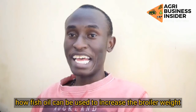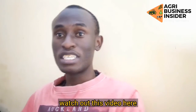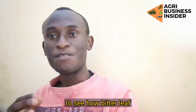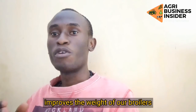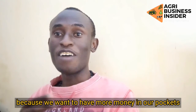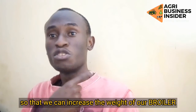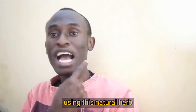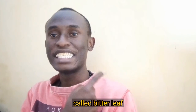I hope this video has given you a glimpse on how fish oil can be used to increase the broiler's weight. Watch this other video here to see how bitter leaf improves the weight of your broilers, because you want to have more money in your pocket. Watch that video so we can increase the weight of our broilers using this natural herb called bitter leaf.